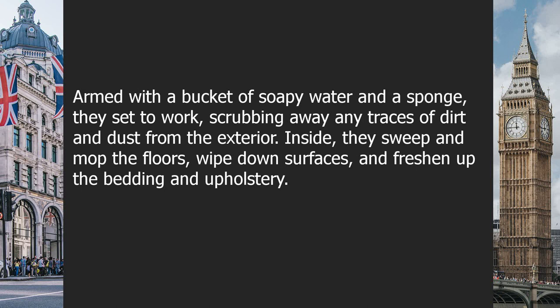Armed with a bucket of soapy water and a sponge, they set to work scrubbing away any traces of dirt and dust from the exterior. Inside, they sweep and mop the floors, wipe down surfaces, and freshen up the bedding and upholstery.